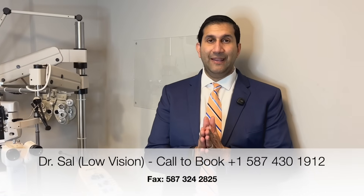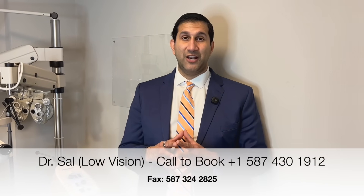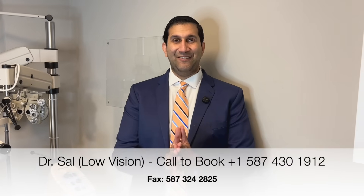I'd be happy to see you at our locations in Calgary. Again, I'm Dr. Sal Jivraj, a low vision and neuro optometrist, and I look forward to hearing from you if you would like to get help with your low vision. Thank you and have a good day.